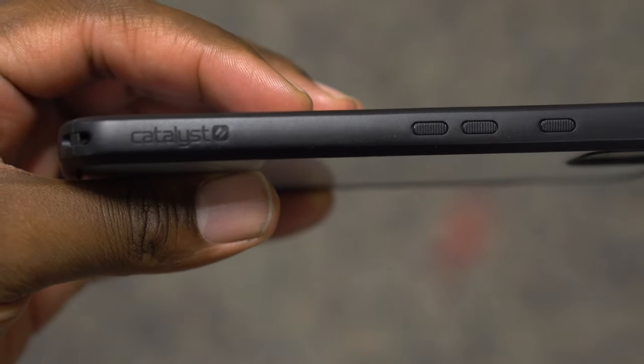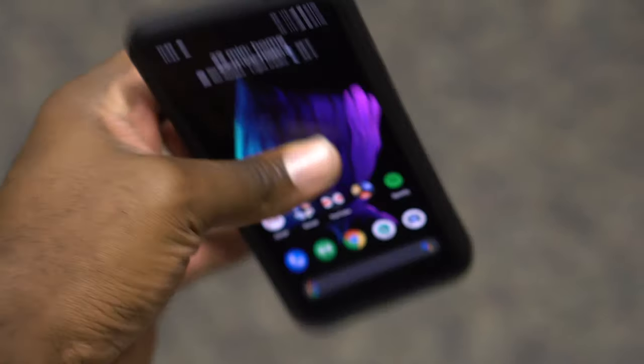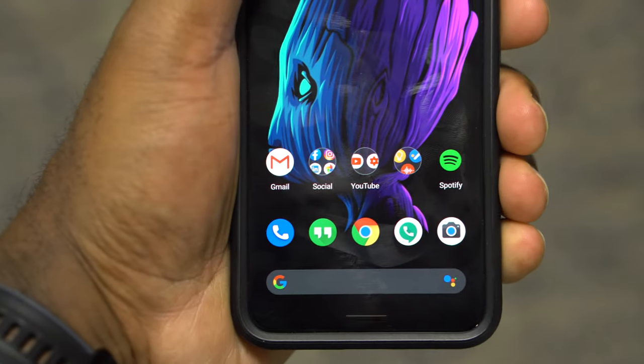This video is actually sponsored by Catalyst. I reached out and they said they've got cases for the Pixel 4 and 4 XL. This is their new impact protection case — you've got all-around enclosure, cameras exposed, microphones, speakers, and lanyard support. The buttons look flush but are actually rigid and easier to access than they appear. It has a non-slip bumper with proprietary impact rubber, a clear back to show off the phone's color. Tested to handle a nine-foot-nine drop and still supports the squeezable Active Edge. Big shout out to Catalyst — link to this case and others will be in the description below.